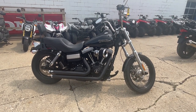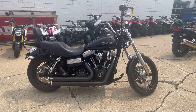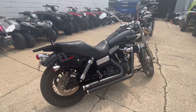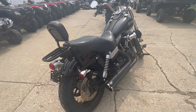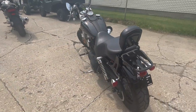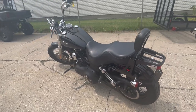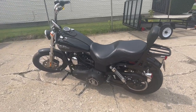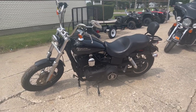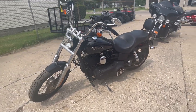Hey guys, approvalpowersports.com here doing some videos on some bikes that just came in. Check it out — 2012 Street Bob for sale, only 11,248 miles, over two thousand dollars in extras on this one. Sharp bike, super clean. Arlen Ness intake, Vance and Hines exhaust, backrest, luggage rack, and more. Sold new for over $13,500 — guys, this is a steal of a deal.